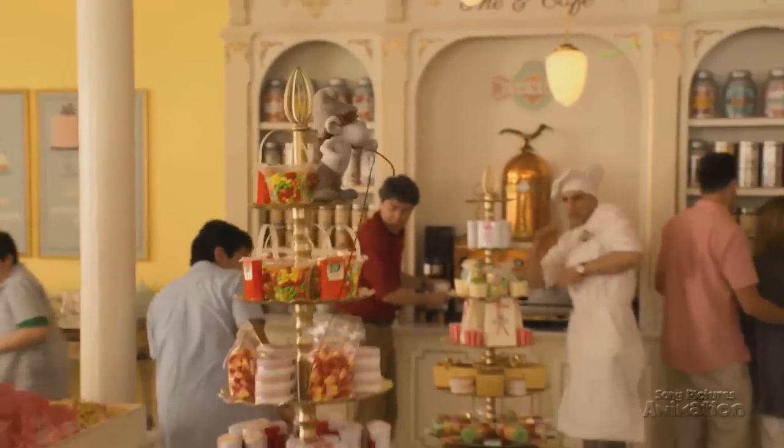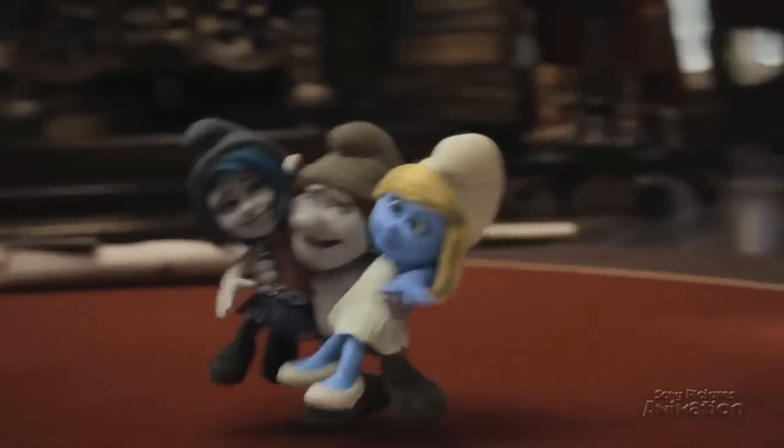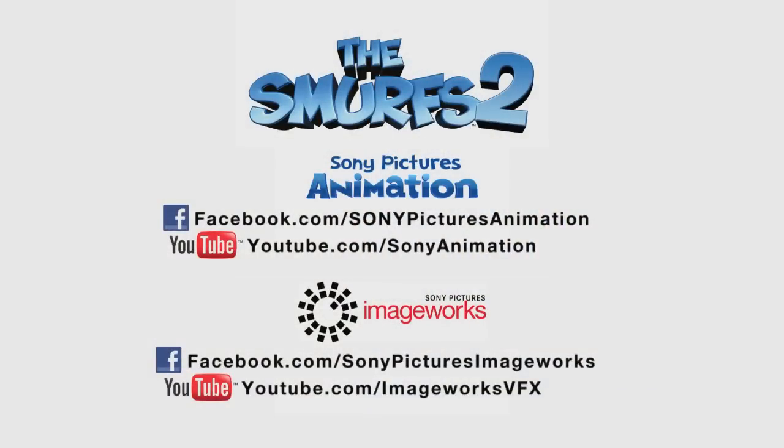And that's how two great new characters join the Smurf family. Hackus hug! Hackus hug!